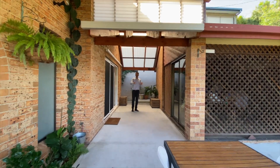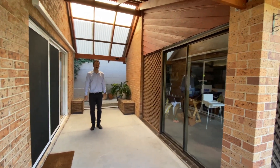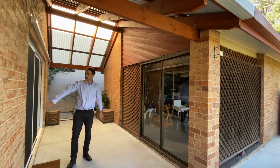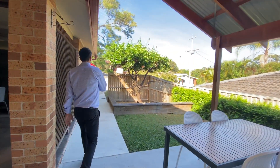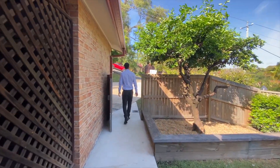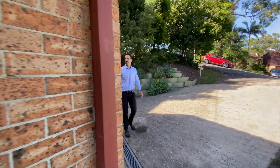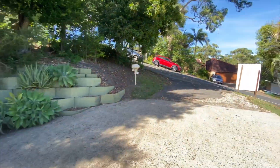Nice entry here — plenty of covered space if you want to entertain or keep dry when you're bringing the groceries in. This is your double garage as well, with access into the house through these doors here. Secure entry at the front, and plenty of space off the street for two or four cars.